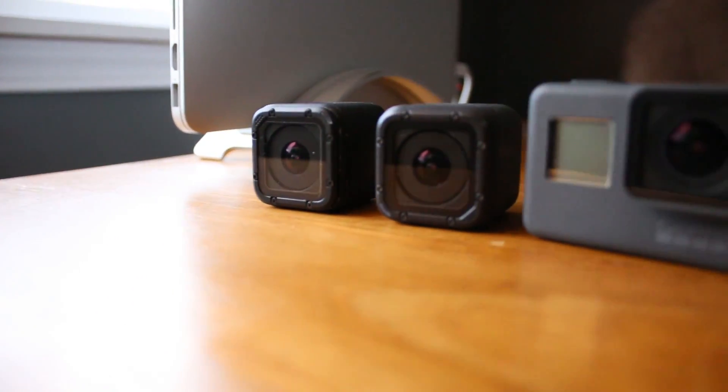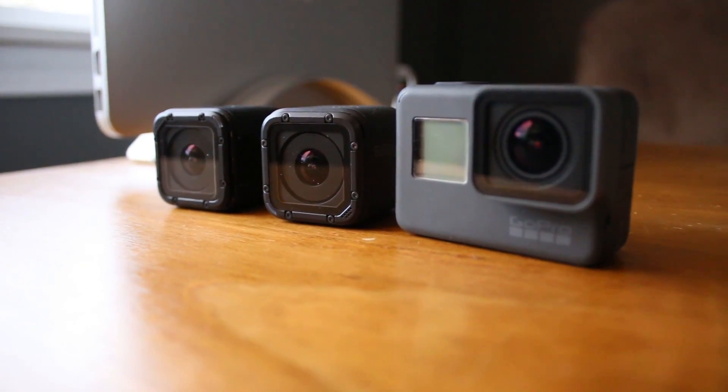Nobody wants to be that guy that buys a GoPro and then finds out there's a new model coming out a week later. GoPro has historically released their models in the fall, and they usually let people know earlier in the year — sometimes as early as January — that a new camera is coming out. Make sure you are subscribed to this channel so I can update you, and check the description below for an updated blog post or a new video.